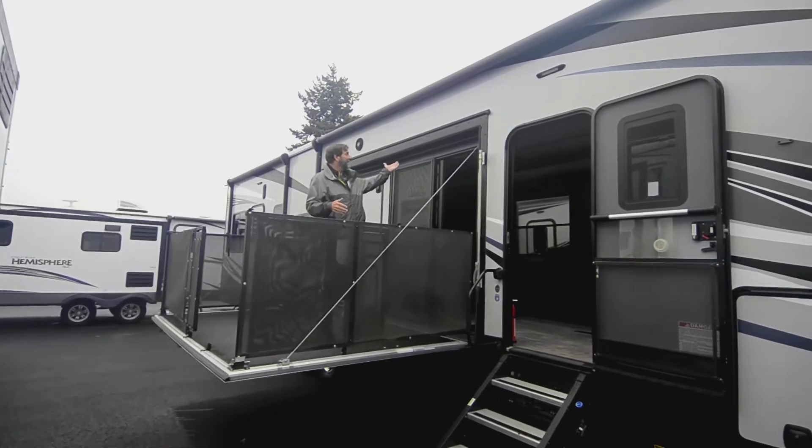Looking up here, there's another slide-out with a slide topper awning, which is a great feature to keep debris off the top of your slide. This is also a rack and pinion slide-out — an extremely durable and reliable way to do slides. It's the oldest and best way to do it.